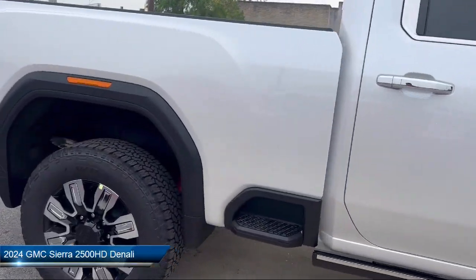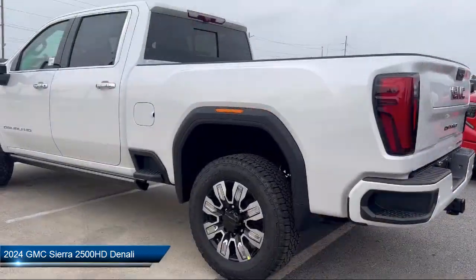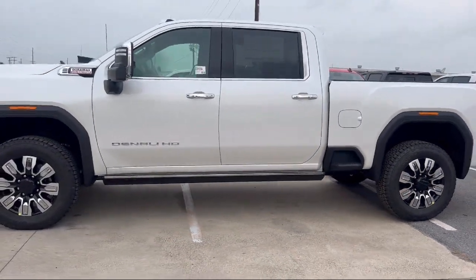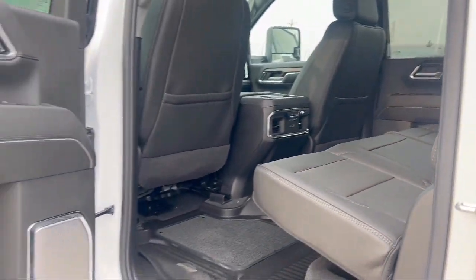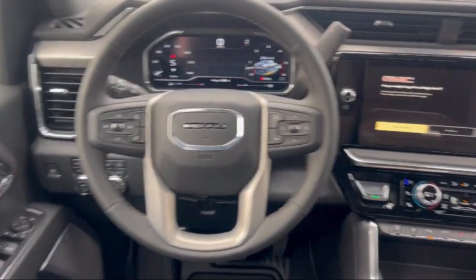It comes equipped with a technology package, forward collision alert, IntelliBeam with automatic high beam on and off, exhaust brake, cross traffic alert, ventilated driver and front passenger seats, wireless phone projection, heated driver and front outboard passenger seats, power sunroof, and heated second row outboard seats.